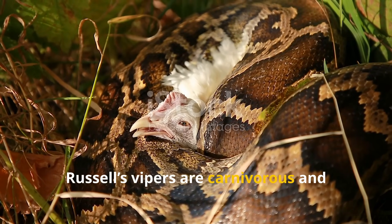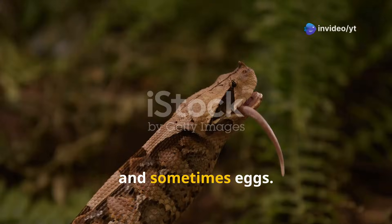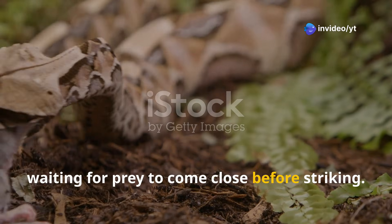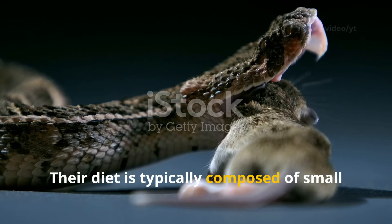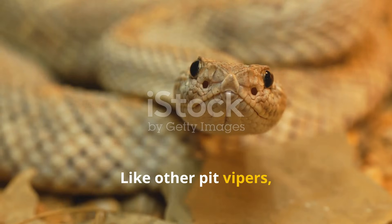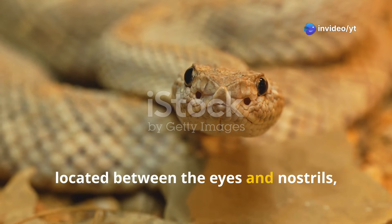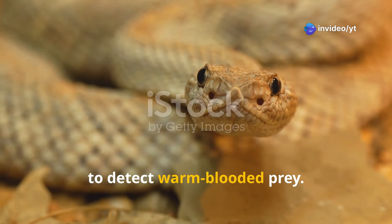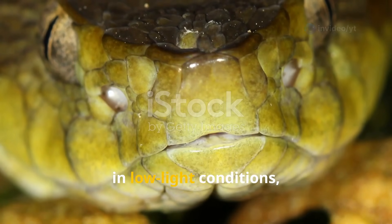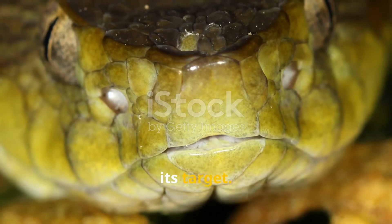Russell's Vipers are carnivorous and primarily eat small mammals, amphibians, lizards, birds and sometimes eggs. They are ambush predators, waiting for prey to come close before striking. Their diet is typically composed of small rodents like rats and squirrels. Like other pit vipers, Russell's Viper uses its heat-sensing pits, located between the eyes and nostrils, to detect warm-blooded prey. This adaptation allows the snake to hunt in low-light conditions, relying on thermal signatures to locate its target.